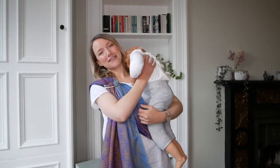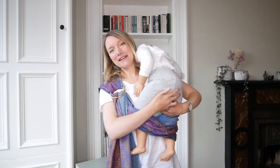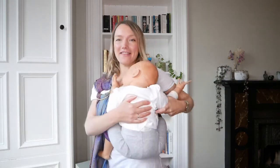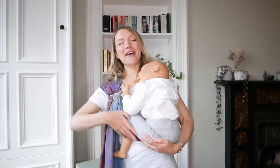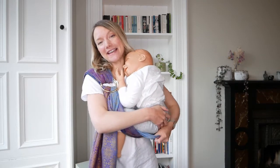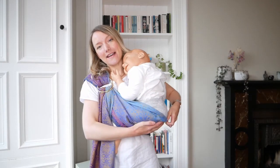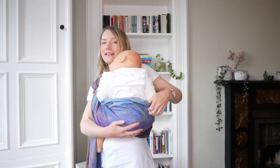Ring slings are brilliant for toddler carrying. As you'll know, toddlers like to be up and down often. From our customers' experience, when toddlers get to around the ten-month age they often want to be carried, and a ring sling can be a really brilliant way to support your back and give you that little bit of hands-free freedom. If you're out and about and toddlers get tired legs — say you're off to the park with a little bit of a walk — a ring sling can be brilliant for keeping in your bag and just popping your toddler up whenever they need that extra support.